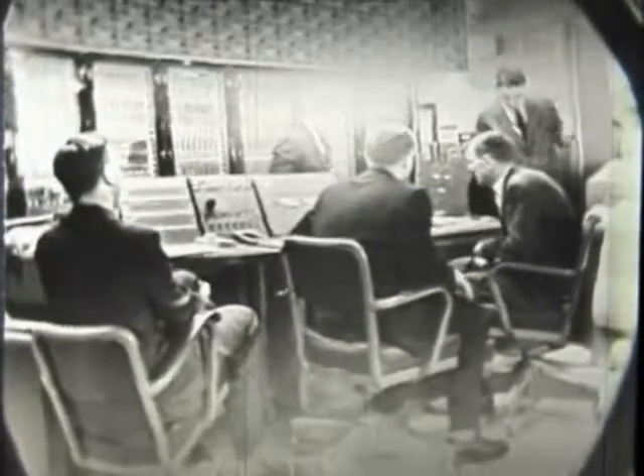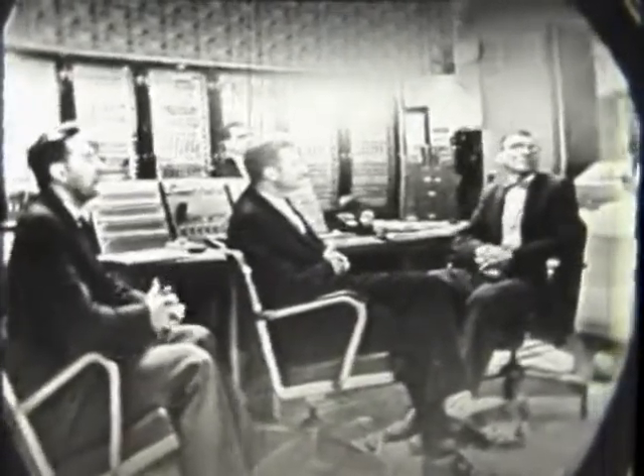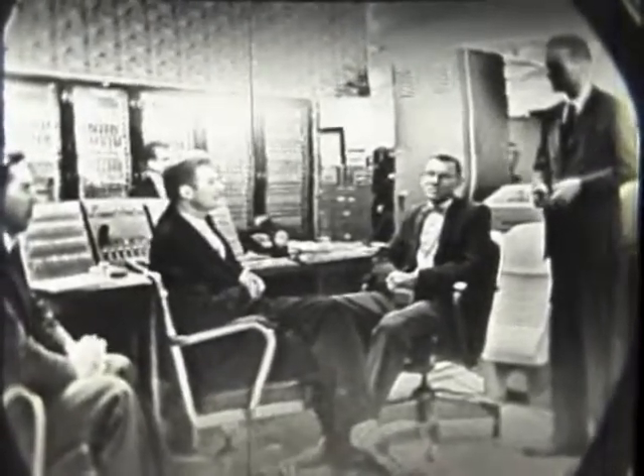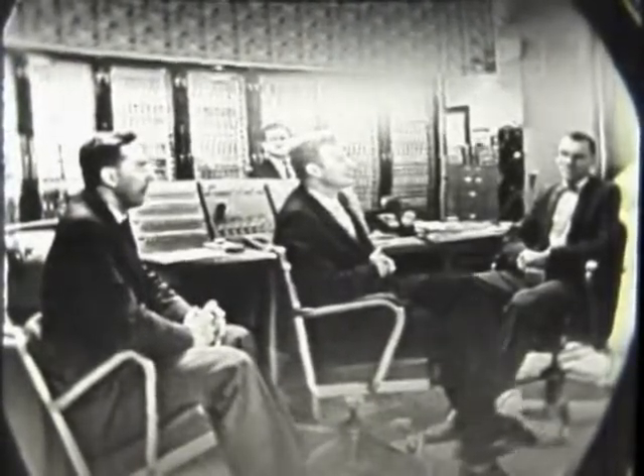Let's join some of your associates here to see the control panel and the rest of the computer, and find out a little bit about what actually goes on here. First let me introduce some of your associates: Professor John Kilpatrick, Professor of Chemistry; Dr. Zevi Salzberg, Associate Professor of Chemistry; Mr. John Iliff, Senior Research Associate in the Computer Project.